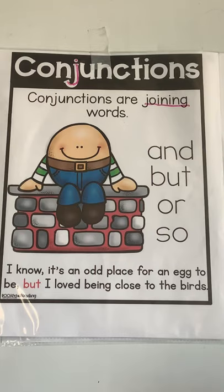Here is an example — I know it's an odd place for an egg to be, but I loved being close to the birds. Conjunctions are words that can take two short sentences, remove the period, and combine them together to make one new sentence.